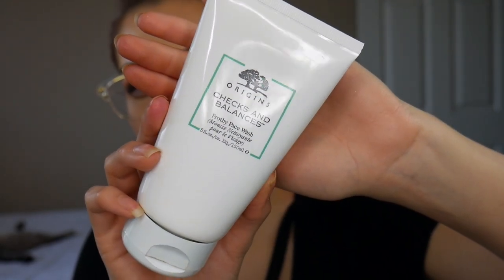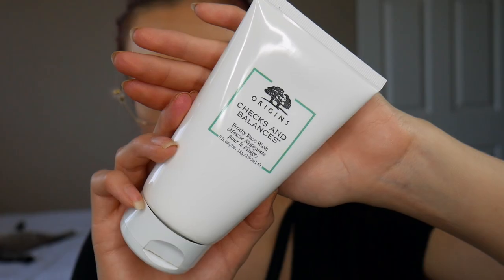First we're going to start off with the skincare I've hauled recently. The first thing I have is the Origins Checks and Balances Frothy Face Wash. I've only tried it about four times and I've really been liking it. It reminds me of my Shiseido Gentle Cleanser except it has more refreshing ingredients, so it makes my face feel really fresh in the morning. I've just been using this in the morning and my Shiseido one at night — so far I'm liking it.